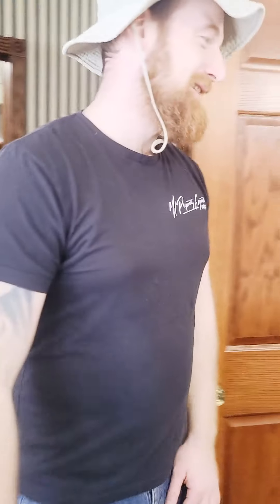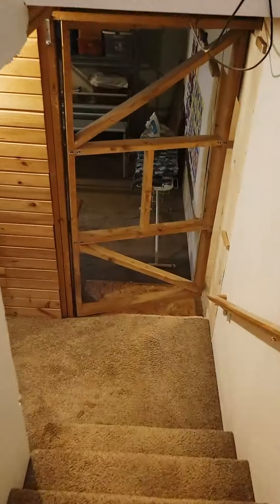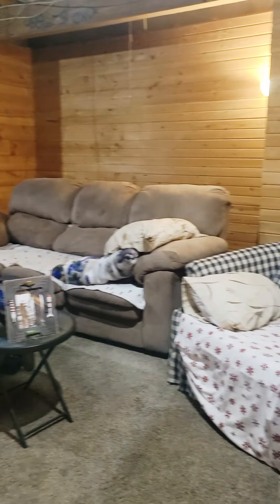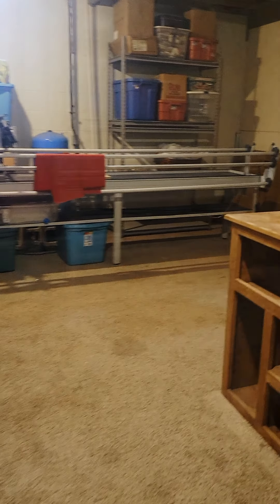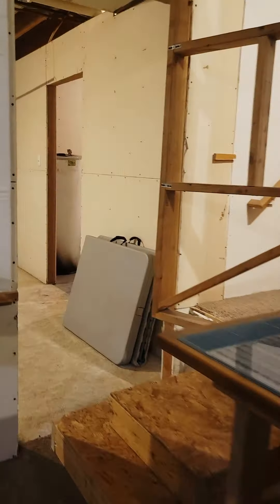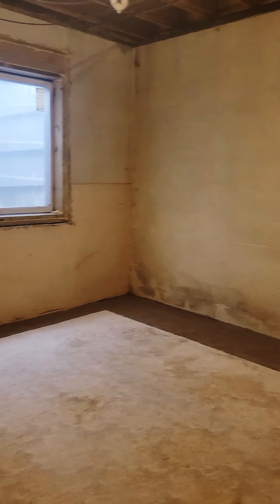All right guys, follow me this way — a few more things to show you. As you can see, it's used right now as a second hangout pad with a huge 12-foot ceiling and plenty of room to do activities. The second large room in here is actually used right now for arts, crafts, and quilting. Room number four here needs a little bit of paint and needs to be finished up before it's all ready to go.